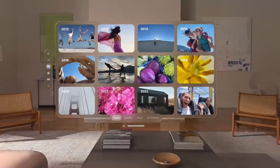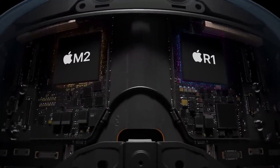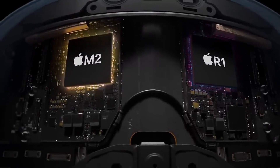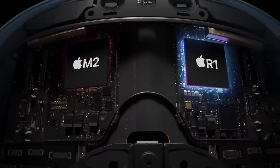In terms of performance, the Apple Vision Pro is equipped with powerful processors and graphics capabilities, enabling seamless and responsive user experiences. The system uses the M2 chip, but also has a new chip called the R1.